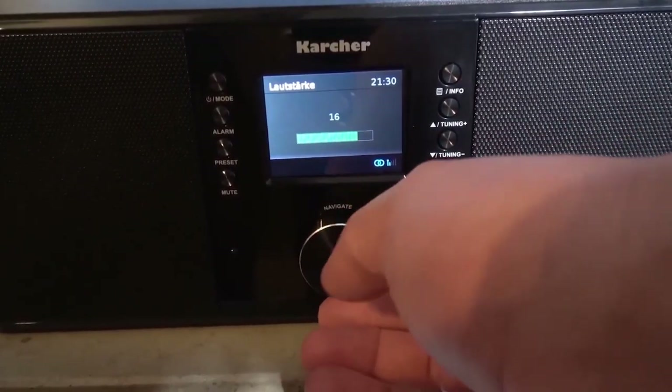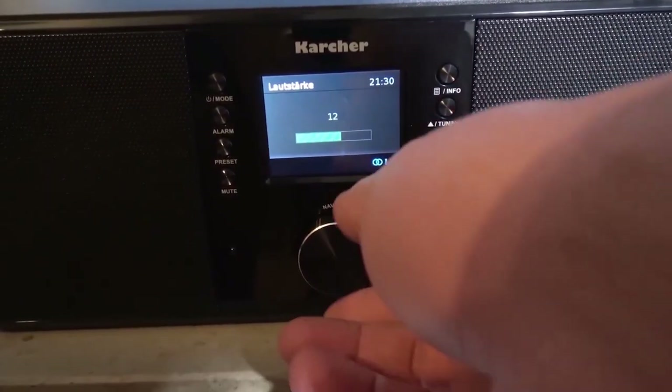Hello and welcome to this video in which I will present our top 4 of the best connected alarm clock radios 2021.